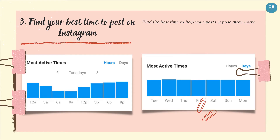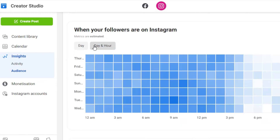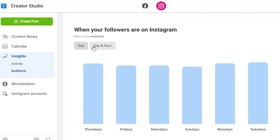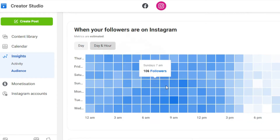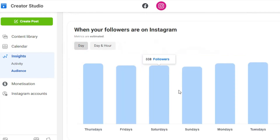Thirdly, find your best time to post on Instagram. Find the best time to help your posts expose more users. Visit Instagram Insights to figure out when your audience is online and find their most active times. Use Instagram Scheduler to schedule your content.